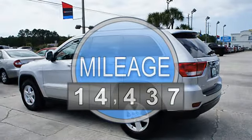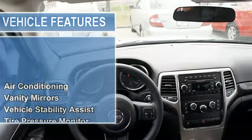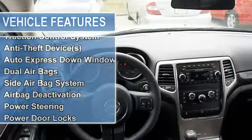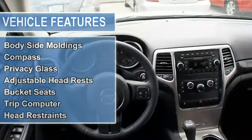Vanity mirrors, vehicle stability assist, tire pressure monitor, EBD electronic brake distribution, EBA emergency brake assist, child safety locks, traction control system, anti-theft devices.